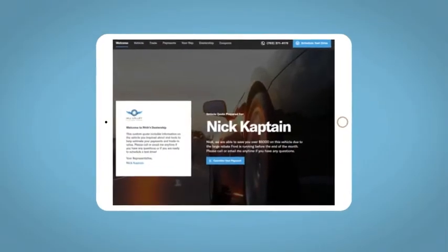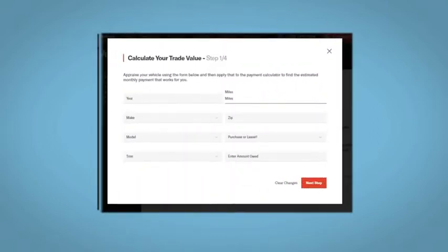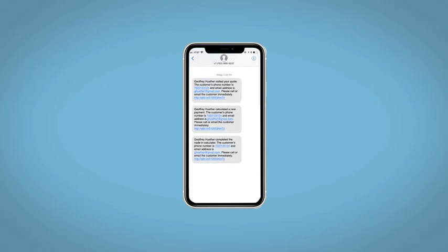All incentives and rebates will be right at your fingertips, along with the ability to value your trade and learn about your potential salesperson. Do this all from your home at your pace and your way. Fill out the Request More Info form and we will text and email your very own personalized eQuote today.